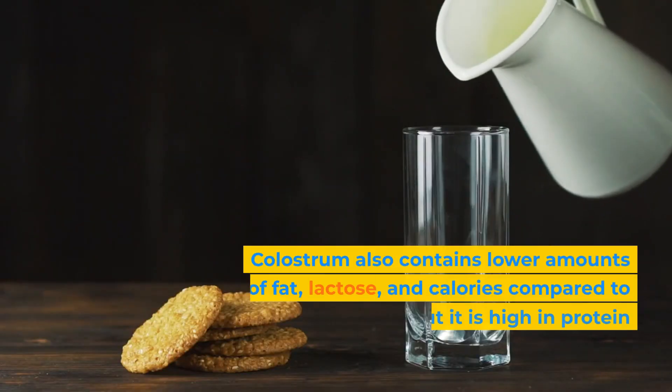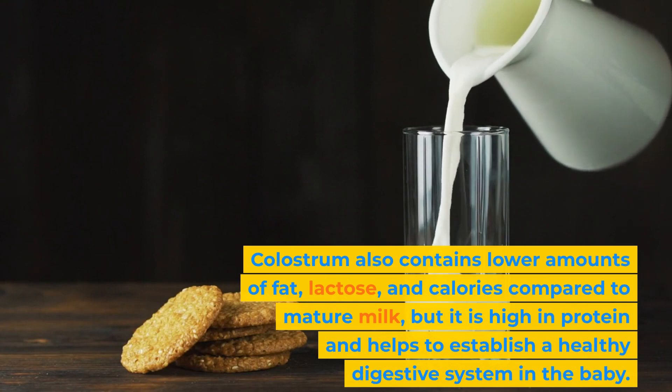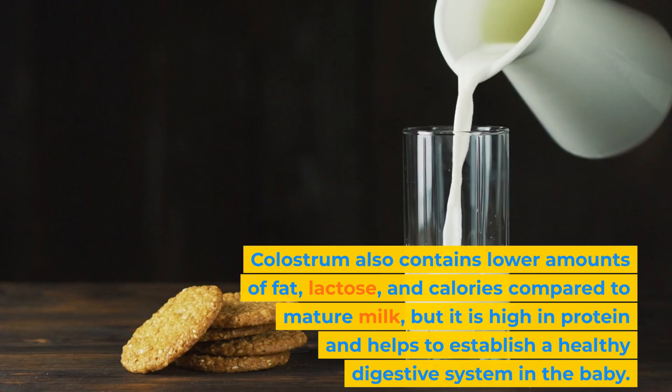Colostrum also contains lower amounts of fat, lactose, and calories compared to mature milk, but it is high in protein and helps to establish a healthy digestive system in the baby.